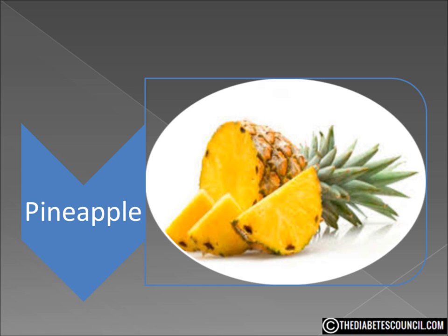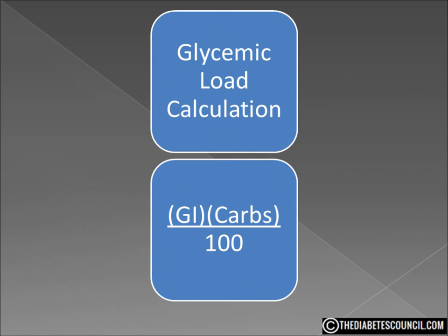Something else we need to look at, which is becoming more and more popular beyond the glycemic index, is the glycemic load. This basically measures the likelihood of a food raising your blood sugar after you eat it. The glycemic load is found by multiplying the glycemic index by the amount of carbohydrates per serving and dividing by 100. The pineapple has a medium GI, but its glycemic load is only 7, making it very low and unlikely to cause a large increase in blood sugar levels if you eat just one serving.